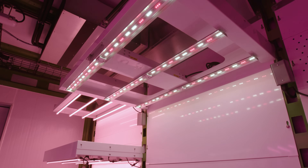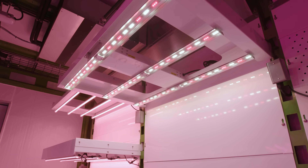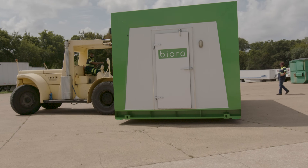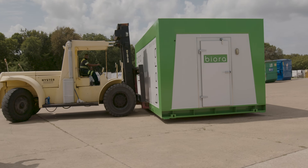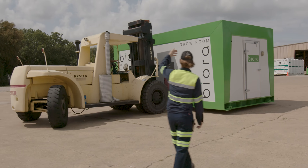Biora also provides adjustable lighting control that meets client specifications and spectrum requirements. The modular and transportable nature of our rooms allow companies to scale up facilities when lab space isn't readily available without compromising on safety and functionality.